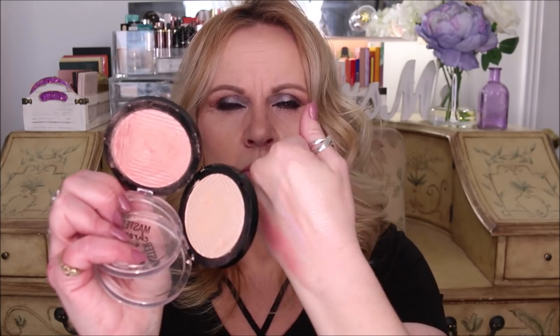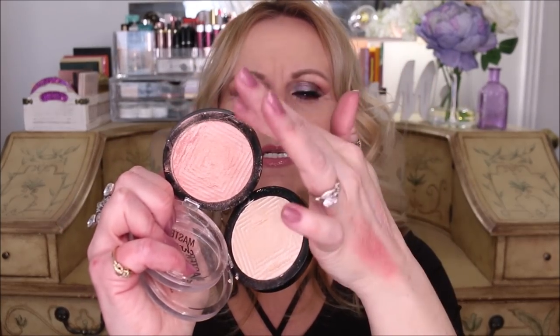These Maybelline Master Chrome highlighters are absolutely gorgeous. They feel really nice on the skin — a little more powdery than creamy, but once you blend them in they take on an almost creamy texture that hugs your skin. I wouldn't buff them all over my face as a mature woman with a little more texture, but just on top of the cheekbones to make them pop, I love it. I also used the rose gold one on my décolleté today to give a little glow.